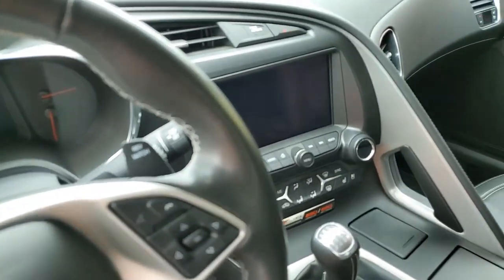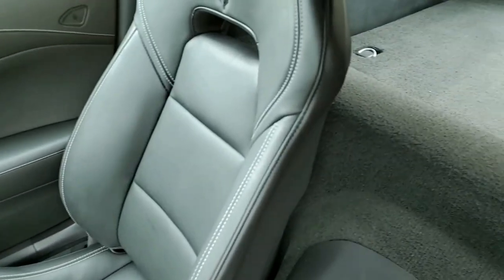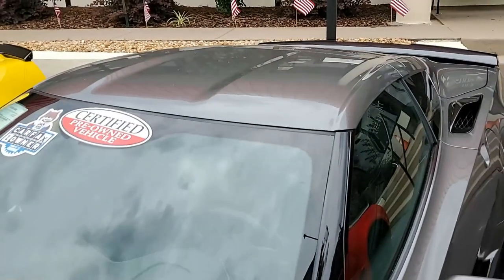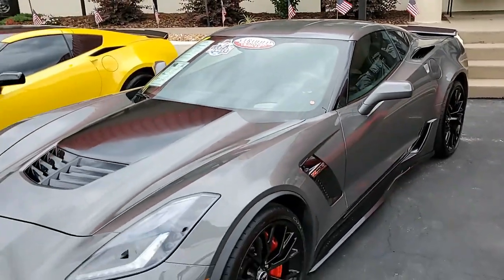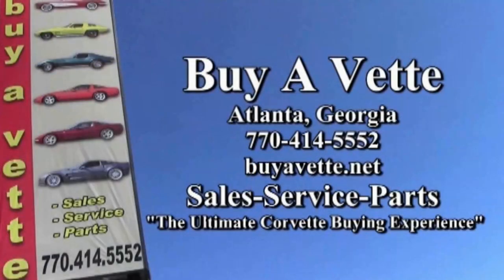Give us a call. We always have 120 Corvettes in stock. Our cars are hand-picked and they go through a unique, complete inspection process. This is a great car — low miles and just barely broken in. Give us a call, buyavet.net in Atlanta, Georgia. We hope to be your ultimate Corvette buying experience, and we hope to see you or hear from you real soon. Buyavet.net.